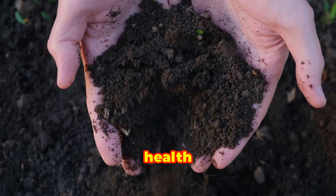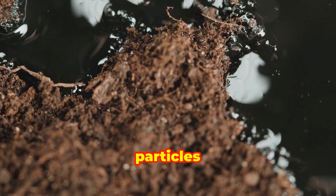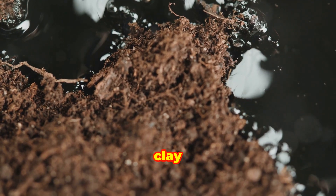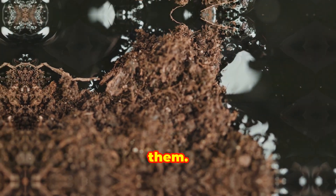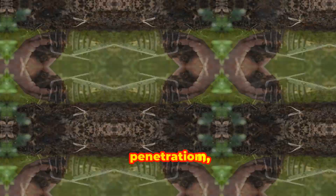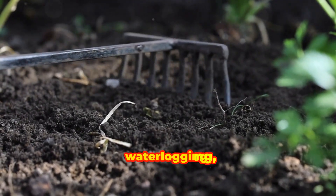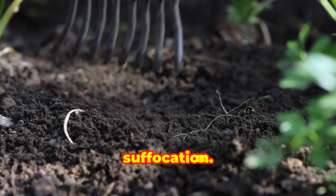One of the key aspects of soil health is its structure. Soil structure refers to the arrangement of soil particles — sand, silt, and clay — and the pore spaces between them. Good soil structure allows for adequate water infiltration and drainage, root penetration, and air circulation. Poor soil structure, on the other hand, can lead to problems such as waterlogging, compaction, and root suffocation.